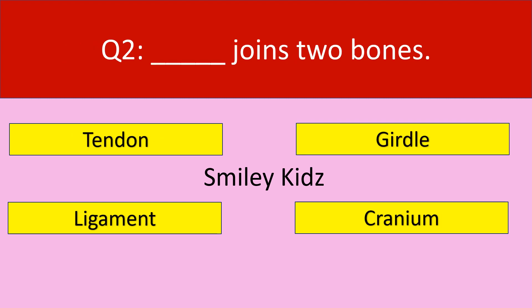Question number 2. Dash joints two bones. Your options are tendon, girdle, ligament, cranium. Your time starts now.